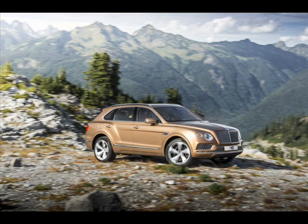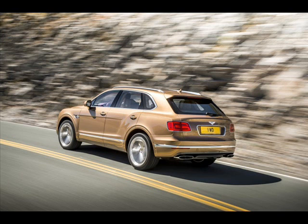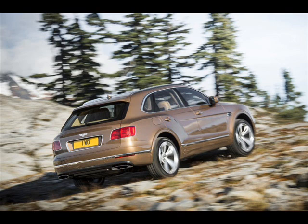Production of the Bentayga has already begun, with the first unit being accounted for by Her Majesty Queen Elizabeth II. The next 608 units to come out of Crewe will be designated as First Edition models, injecting a sense of exclusivity for customers. The Bentley Bentayga First Edition was shown to a select group of VIPs at an event in Los Angeles recently.